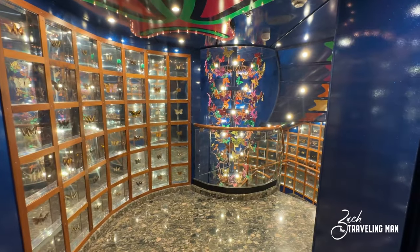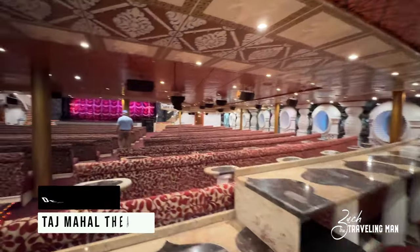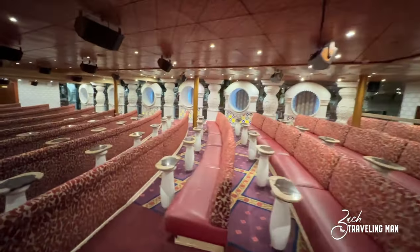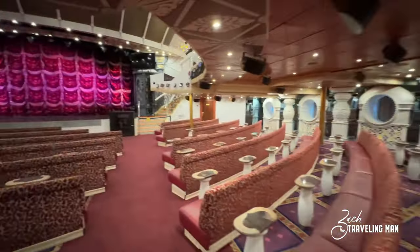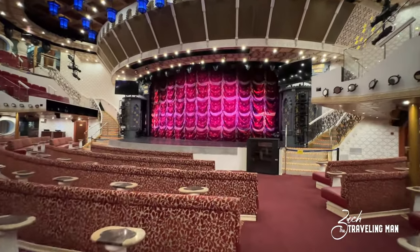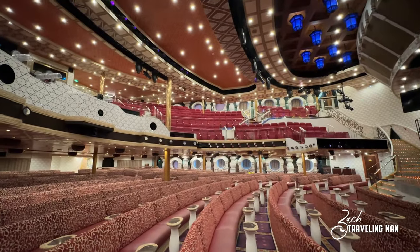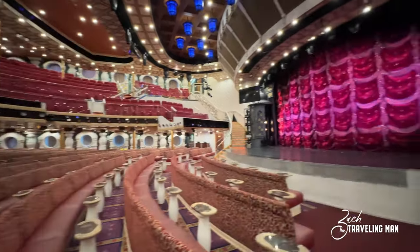All the way forward on deck two is the Taj Mahal Theater, the main theater on board the ship. It is traditional old-school Carnival theater with long sections of seats, tables, and a stage. It's like a good portion of Carnival ships look just like this with their theaters. The Pride is probably one of the first Spirit Class ships that had this setup, and you can see this repeated in subsequent Carnival ships.